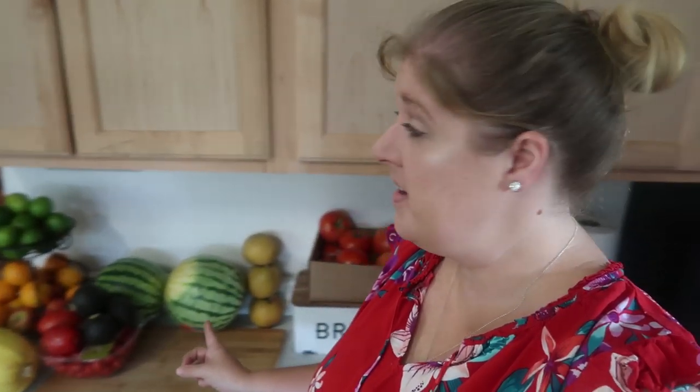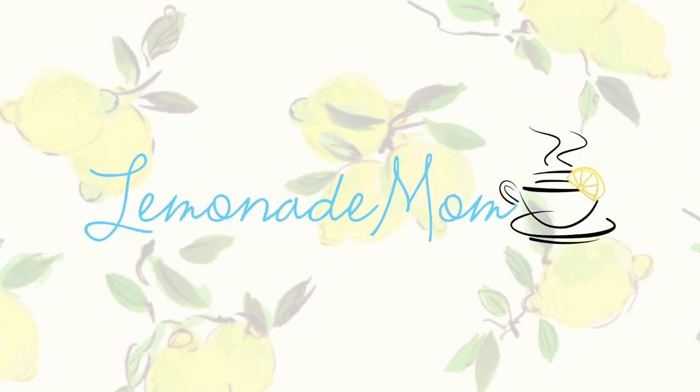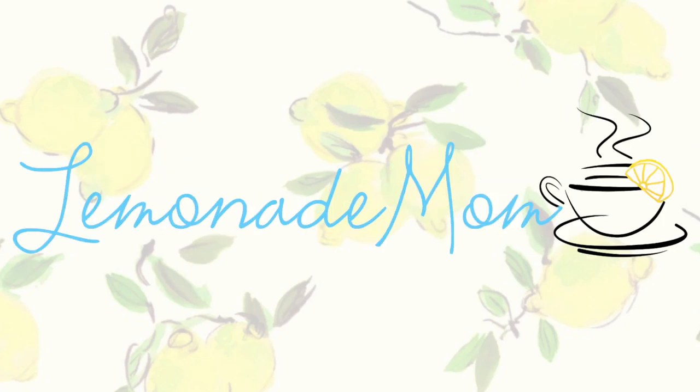Holy produce, you guys! Lots of produce in this haul. Hey guys, my name is Vanessa and every single Saturday I share my grocery haul and meal plan for my family of six. I have also started adding in the non-grocery items that I pick up, whether that be toilet paper or fun things for the kids. Whatever I find at whatever grocery store I go to. This week I went to two stores — I went to Walmart and H-E-B.